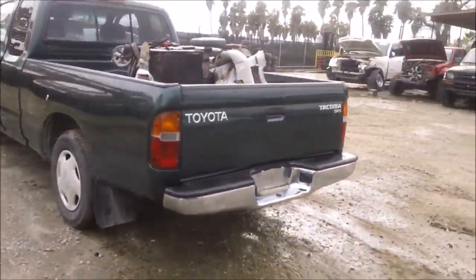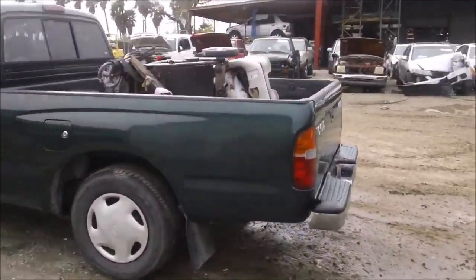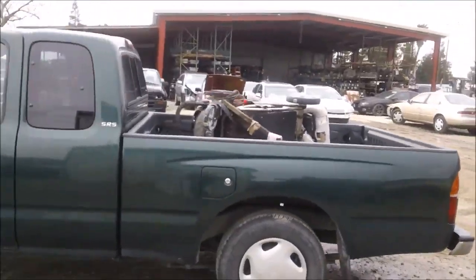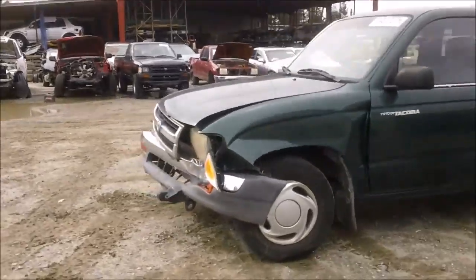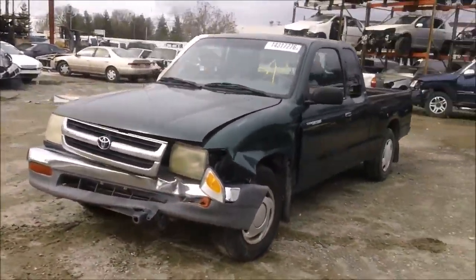The back bumper has a few dings on it. The driver side bed has a few dings on it as well. The driver side door has some damage to it. The driver side fender is no good.